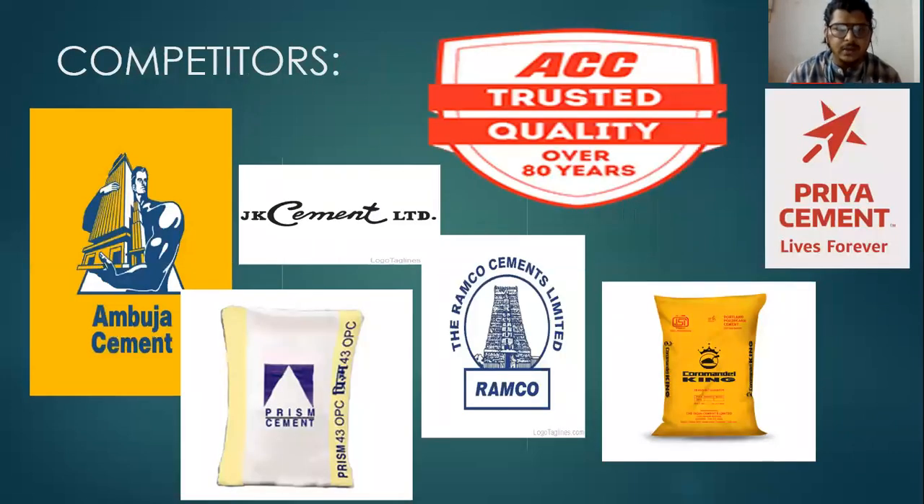Coming to the competitors of Orion Cement: Ambuja Cement, JK Cement, the Ramco Cements Limited, Coromandel and Coromandel King, Prism Cement, and Priya Cement are the major competitors for Orion Cement.